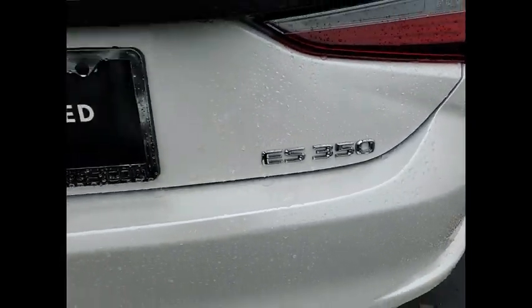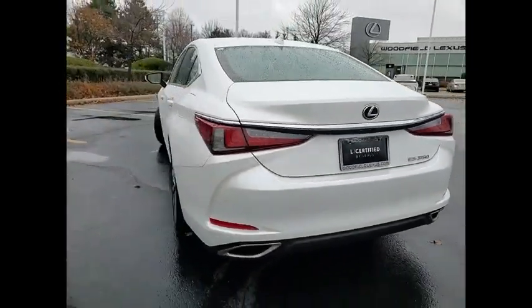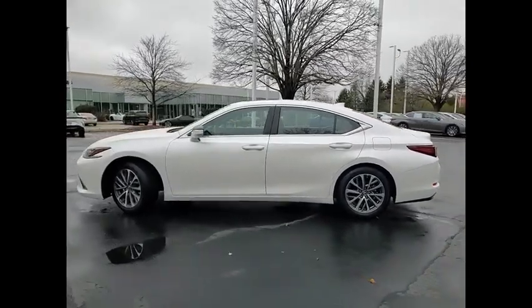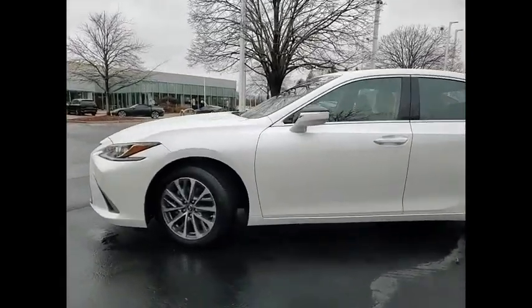The countless standard interior features transport you to a new level of luxury and convenience. This vehicle has less than 20,000 miles. Here are some of this vehicle's great options.